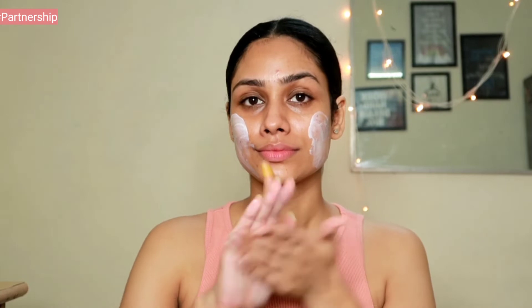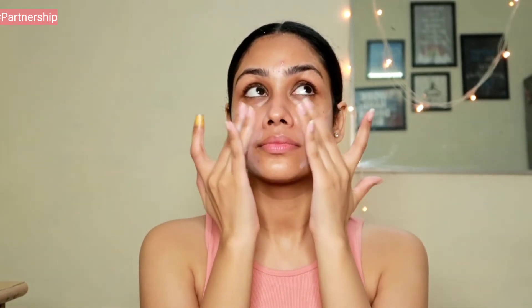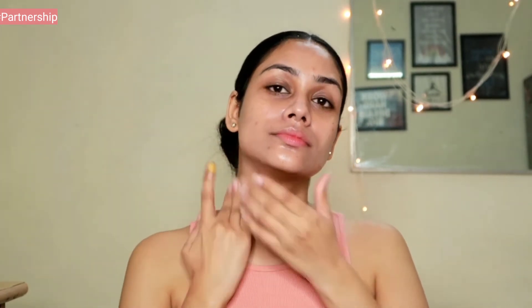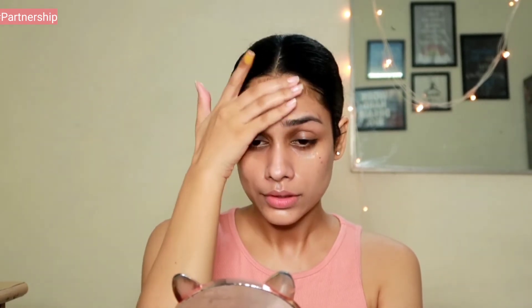Once the serum is completely absorbed, the next step is applying sunscreen — this step is mandatory. If you want to see a difference in your skin, start using sunscreen, especially when you apply an active ingredient like salicylic acid. Do a patch test before applying the salicylic acid serum all over your face — if your skin is not getting irritated, then go ahead. I love this sunscreen; it provides a beautiful glow, contains 1% hyaluronic acid which is super hydrating, has no white cast, and no peeling.